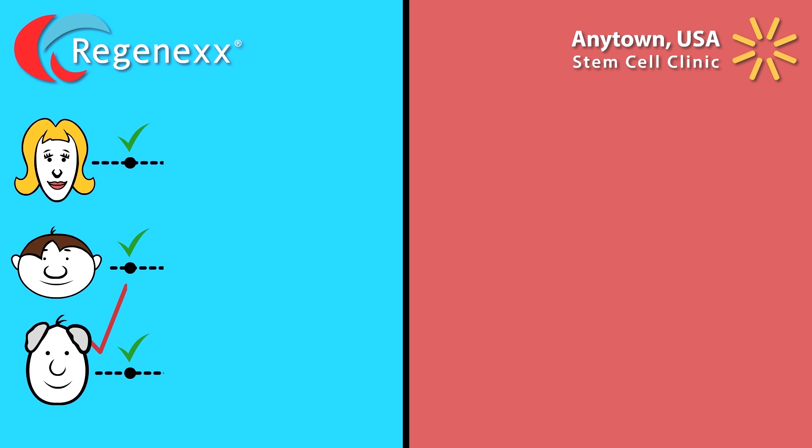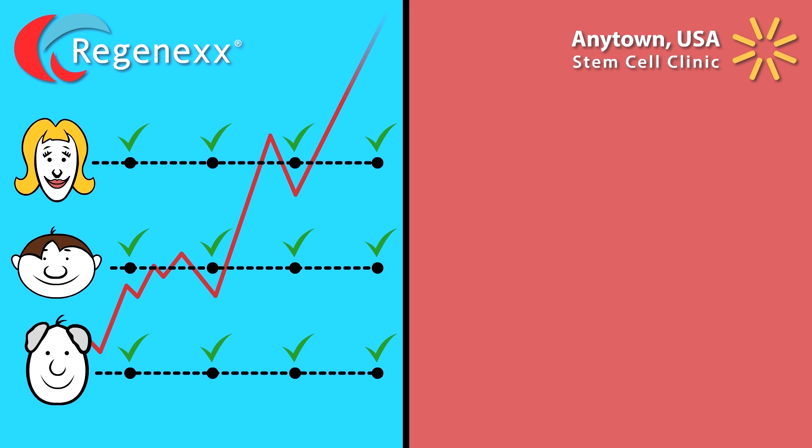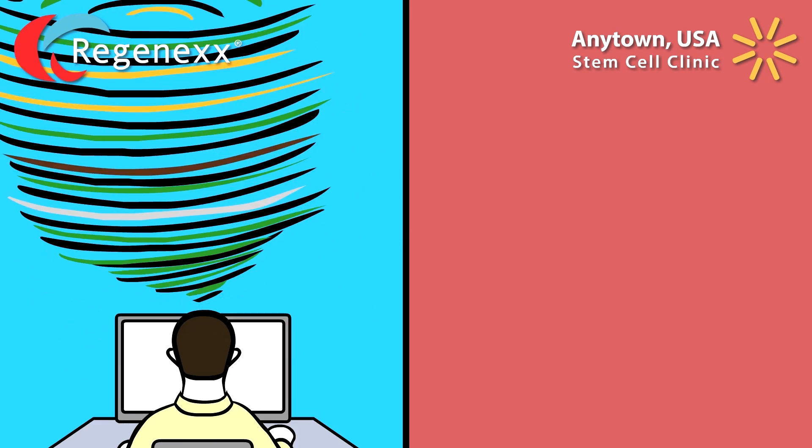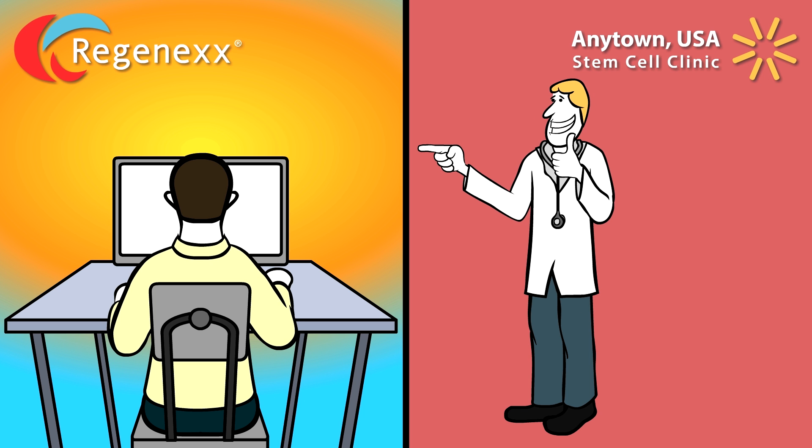Regenexx tracks patient outcomes at regular intervals using the world's largest and most sophisticated clinical registry in orthopedic stem cell treatments. Our scientists crunch these numbers on a semi-annual basis and we openly and transparently share the results with the public. Anytown USA clinic is happy to leave the orthopedic stem cell research and patient outcome data up to someone else.